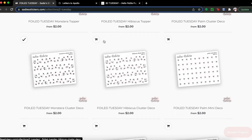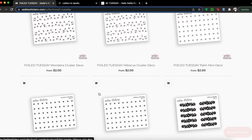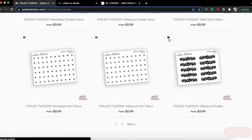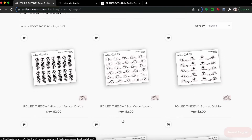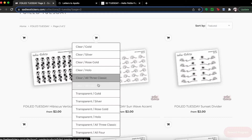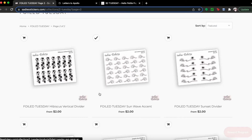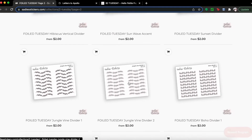We're gonna get rose gold, and then hibiscus in gold — that's really cute. I think I want these dividers in gold too. Oh my god, look at these sun waves, they're so good! That's going to be gold. I feel like I have enough of some of these to last me, so I'm going to skip those.